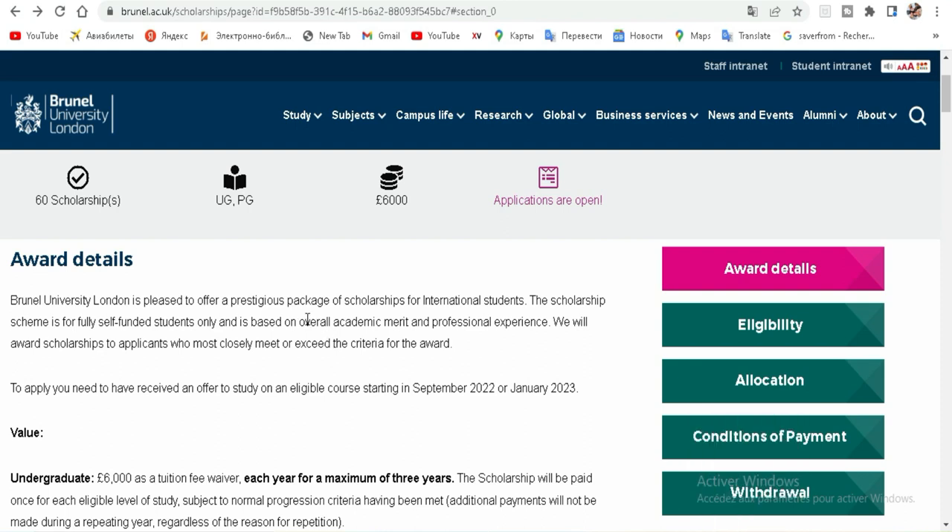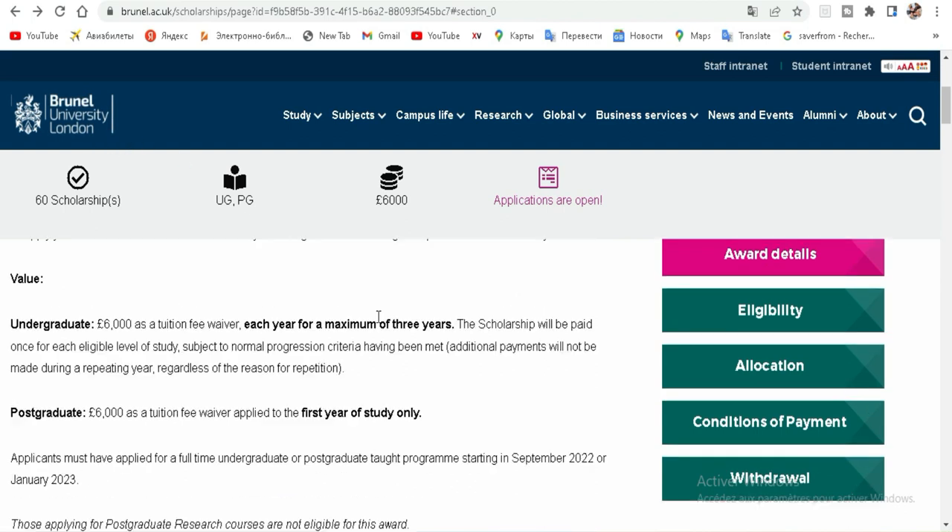Hello guys. My name is Risa Mospita, and you are here on the channel of Mr. Ruse225. Today, I just want to show you how to apply for the easiest scholarship in London — Brunel University. So, let's see the details.